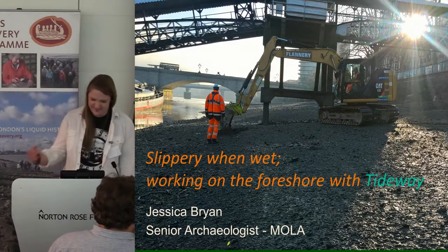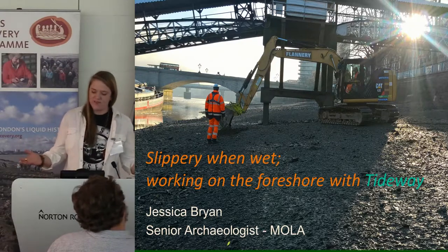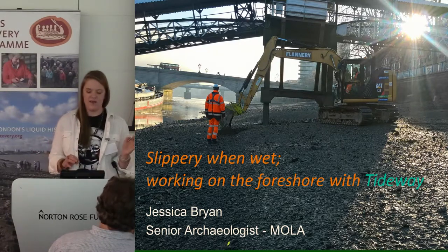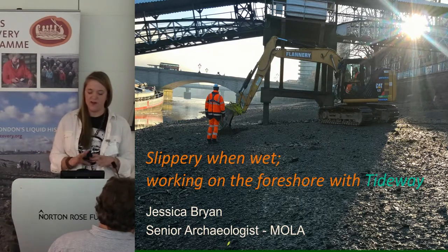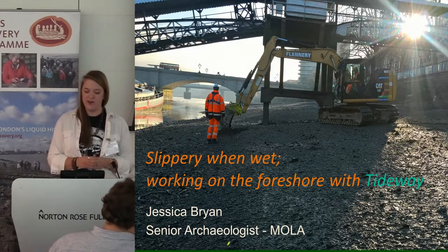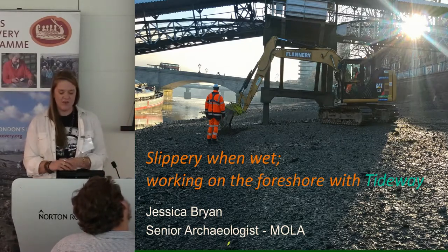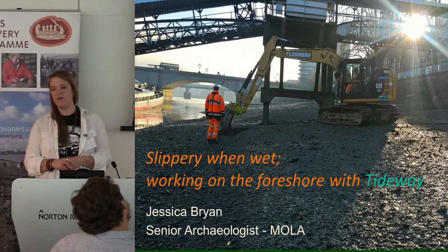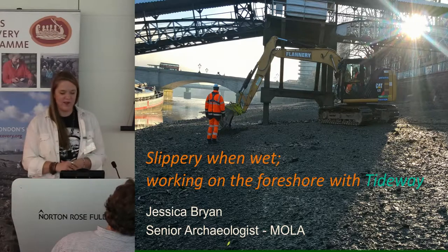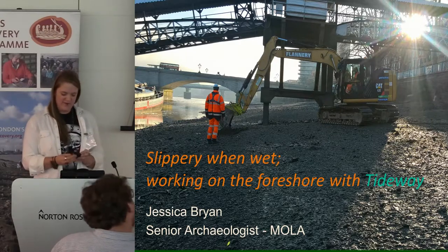It's slippy, it's muddy, it's wet, but it's very rewarding. My talk is going to be in two halves. I'm going to outline what MOLA has been doing with Tideway in general, and then focus on one of our foreshore sites down in Putney. We've already covered some of the stuff around the Putney area, so I'll show you some of the work Tideway has been doing on the foreshore there, which will hopefully explain a bit more about what's been happening down there.